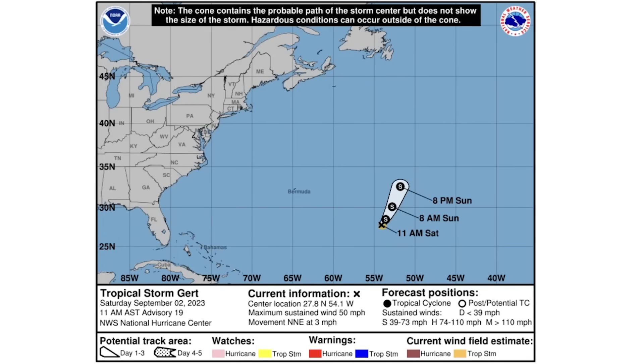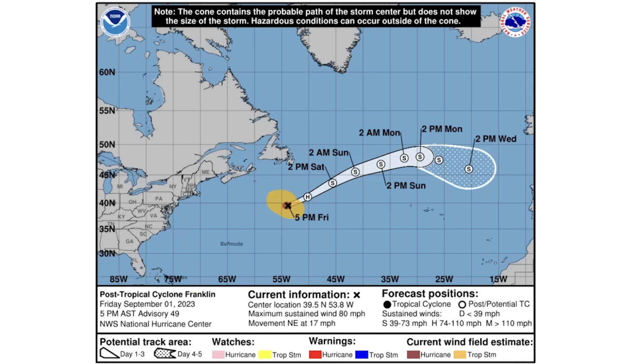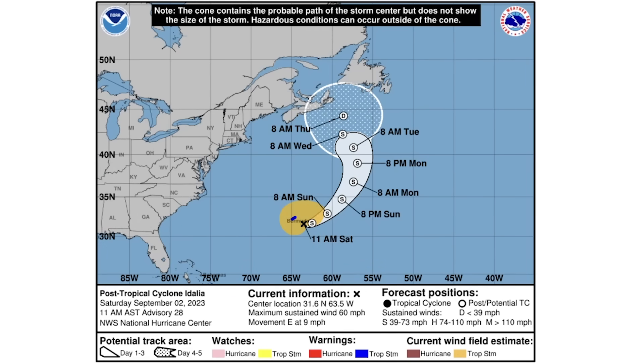Looking at the cone forecast areas: tropical storm Girt is expected to remain a tropical storm until 8 p.m. Saturday, then dissipate with no land impact. The other storms have already dissipated. Post-tropical cyclone Adelia is expected to maintain tropical storm status until about the Wednesday-Thursday timeframe, then downgrade to tropical depression status near Newfoundland and Nova Scotia, potentially bringing some rainfall and wind to those areas.